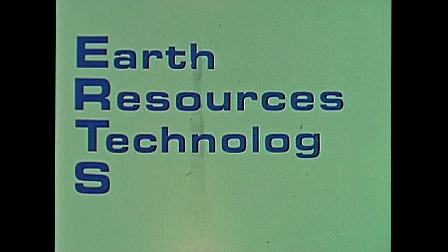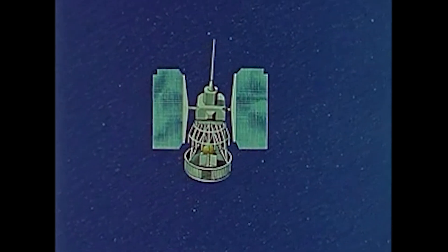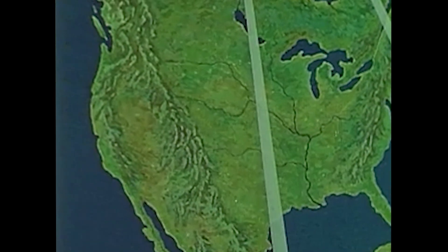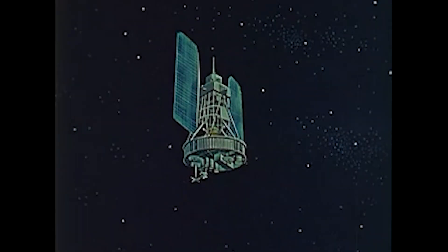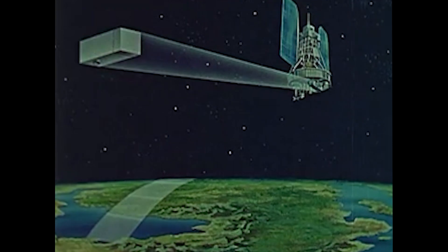EARTS — short for Earth Resources Technology Satellite — later named Landsat 1, was one of the first satellites to take regular snapshots of the Earth. On board were two sensors: a camera and a multispectral scanner.